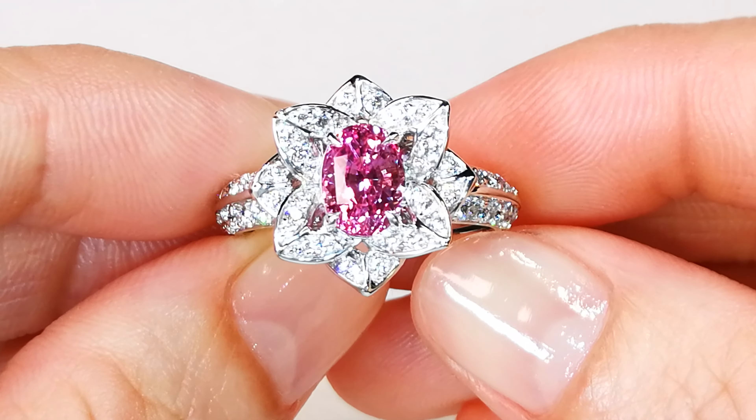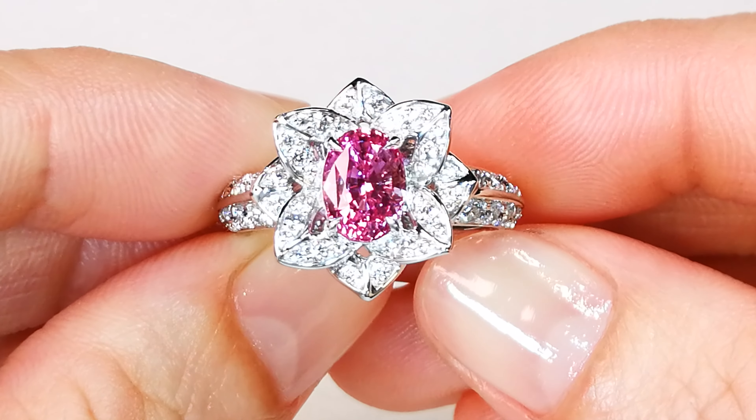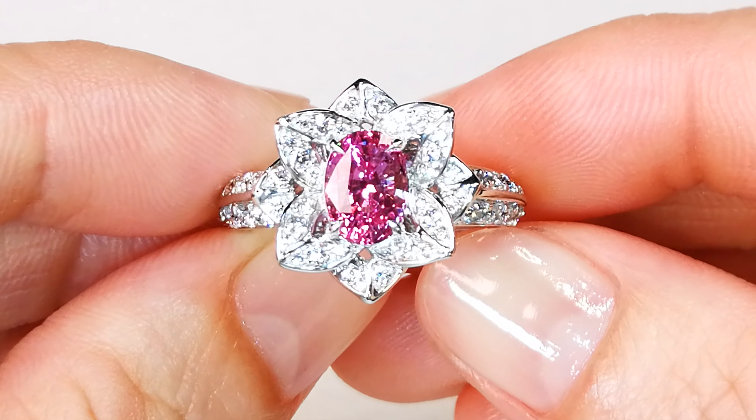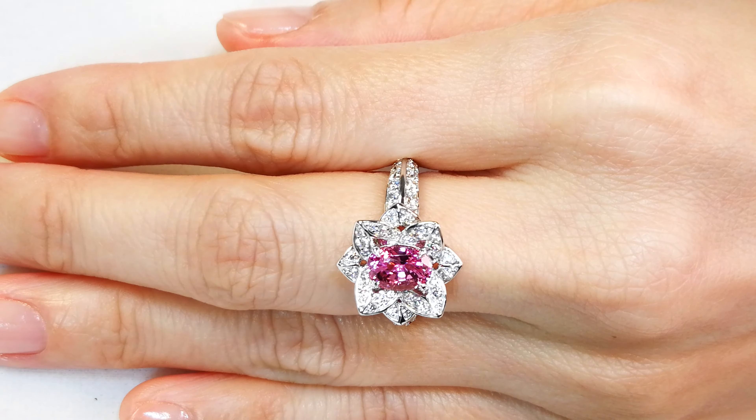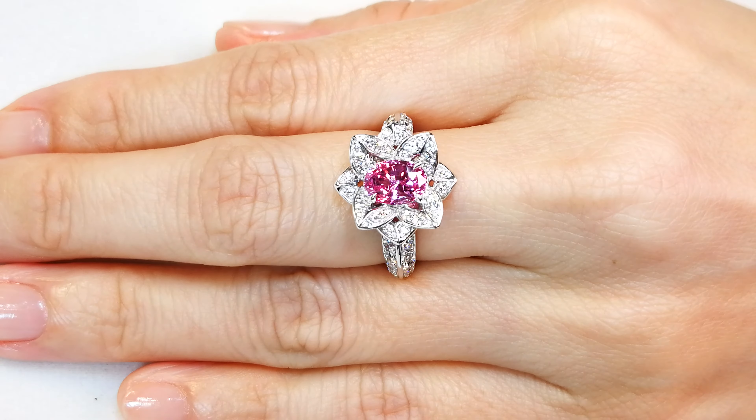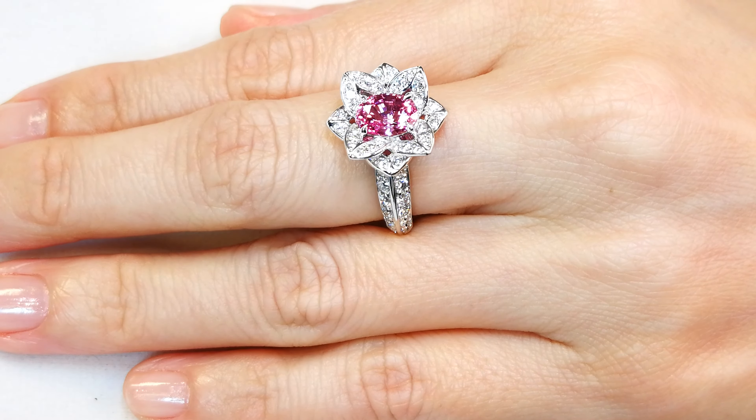They mention the date they were formed in the earth's crust on the certificate, so you'll see those dates dating back to 600-odd million — around 630 million years ago is where we timeline the formation of these rare pink sapphires.